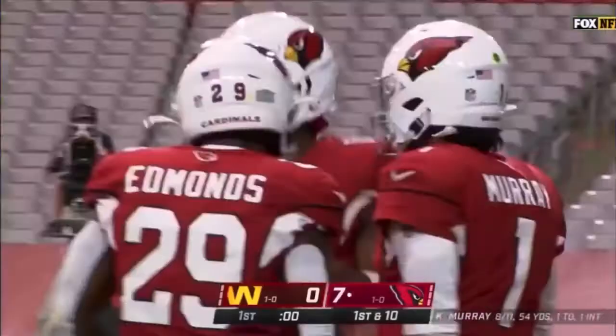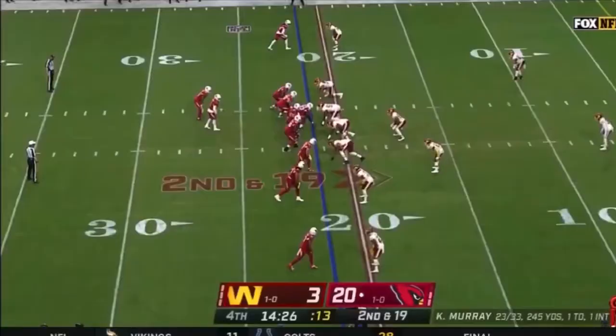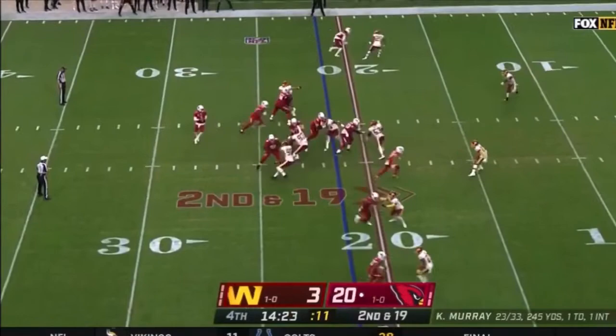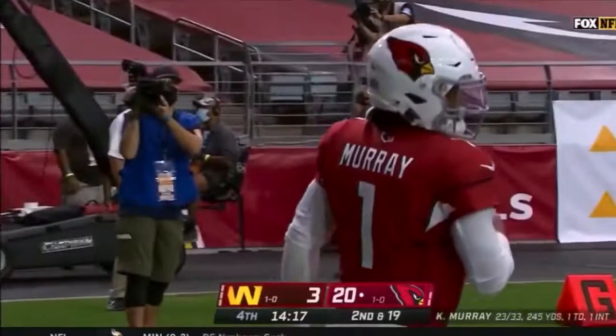Boy, is he special. Here's Murray, taking off. Inside the 10. Look at that move. Touchdown!